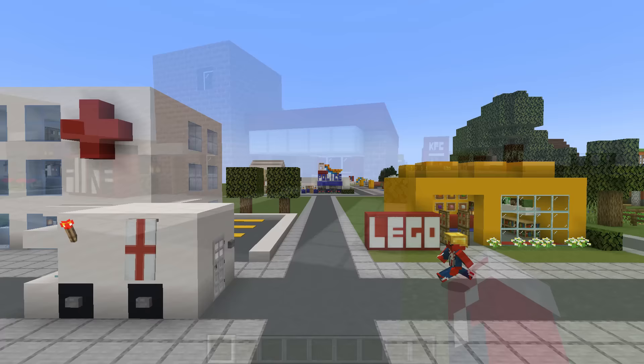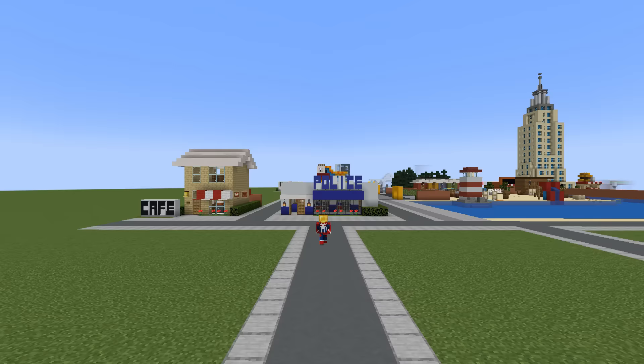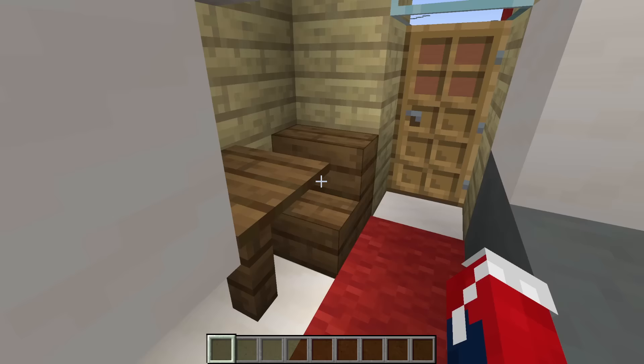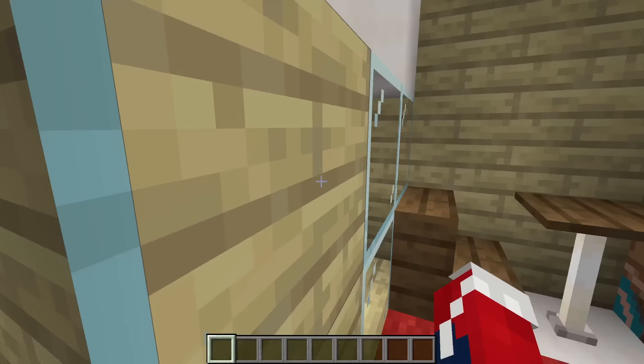That's it for that row of builds, which leads us on to row number three — a much longer walk than the previous one. The first build we're greeted with is the mini café. Inside the café we have an order area, a cheeky bit of seating underneath the stairs, and some seating at the back with a little canopy. Upstairs there is even more seating as well.